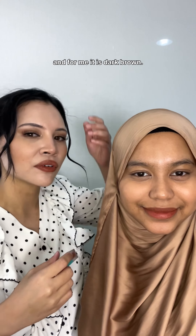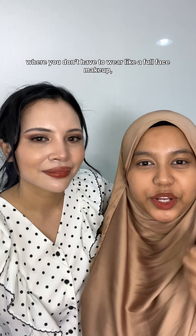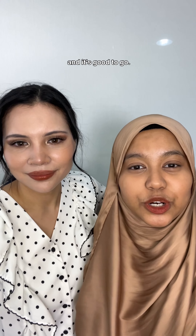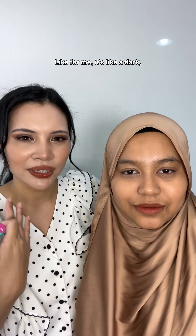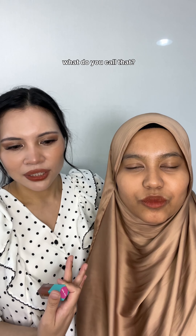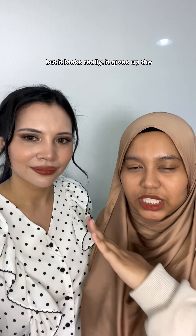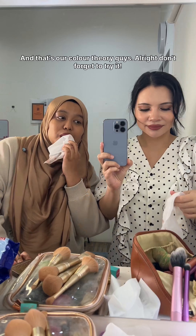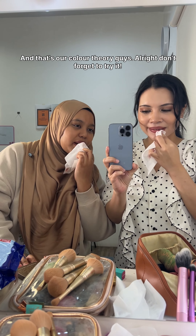I guess this is the shade where you don't have to wear a full face of makeup — it already sets your look and you're good to go. It's the same shade but it looks different on each of us. For me it's more of a sultry, dark look, and for Shaira it's a vibrant coco nude with an ingenue vibe. And that's our color theory, guys! Don't forget to try it out.